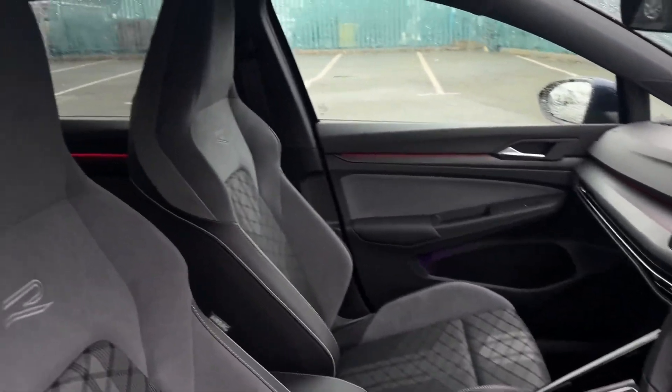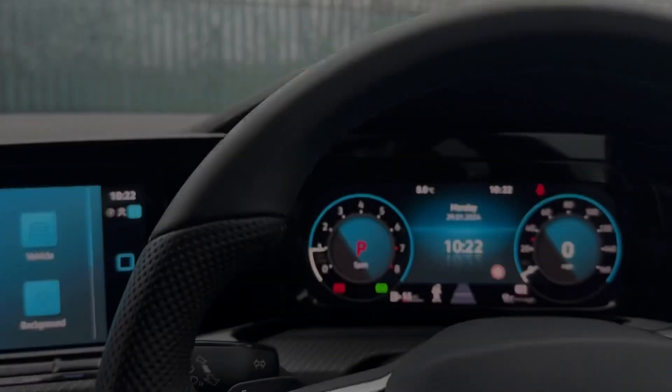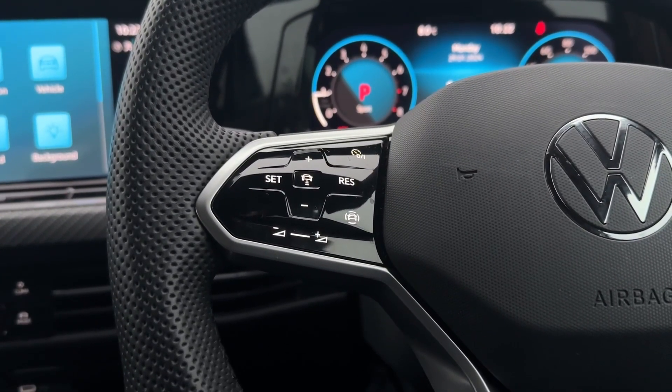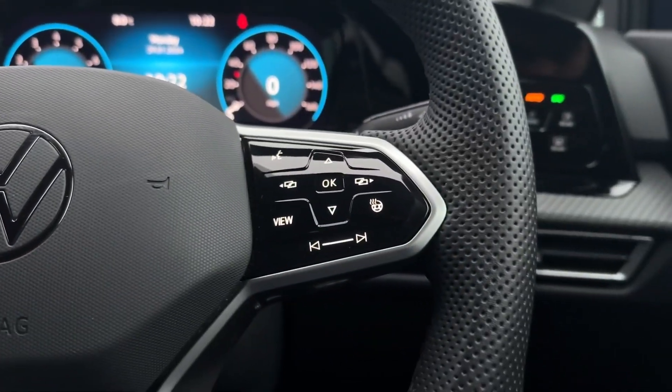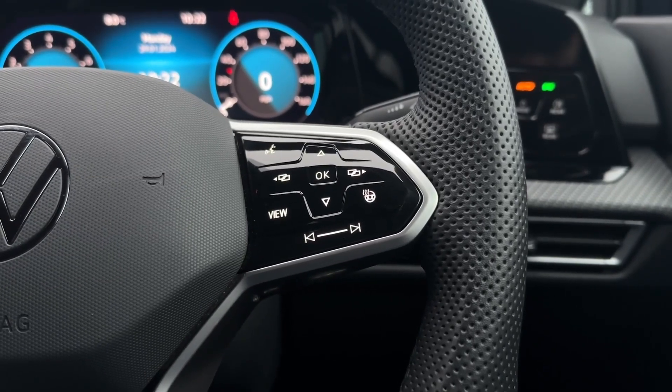Moving inside you've got the gorgeously modern interior with the R-Line sport upholstery here in the front, offering manual seat adjustment. On the steering wheel you'll find the cruise control and speed limiter, as well as the volume and next and back buttons on the right for your media, the cockpit display controls, and the heated steering wheel.